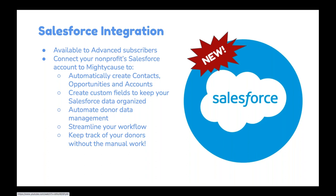Circling back to our Salesforce integration: our CRM is great, but if you're a Salesforce user or you decide Salesforce works best for your nonprofit, we offer an integration for Advanced customers that connects Mighty Cause to Salesforce and transfers data automatically — so you're not constantly exporting and uploading lists. You have both options with an Advanced subscription, and we unveiled this new Salesforce integration last month.